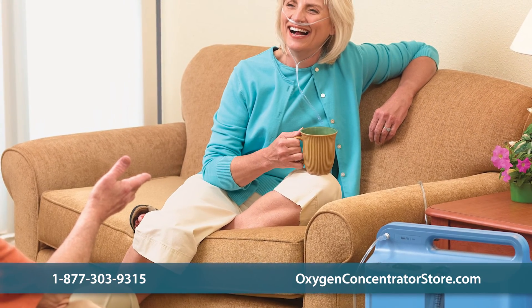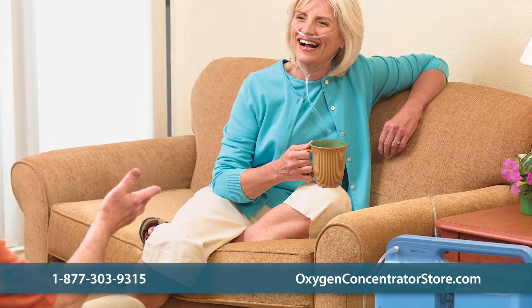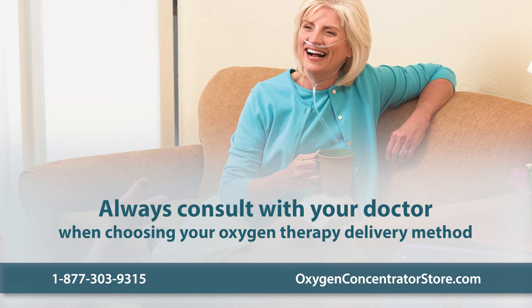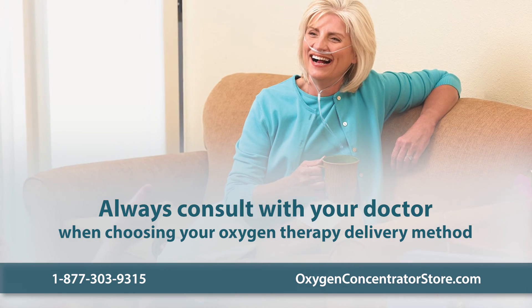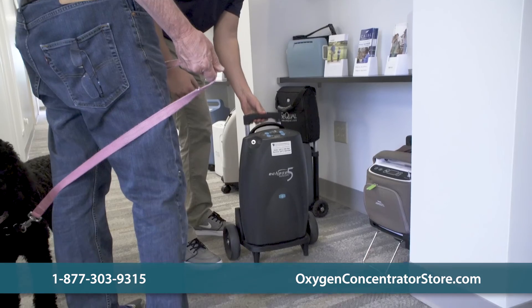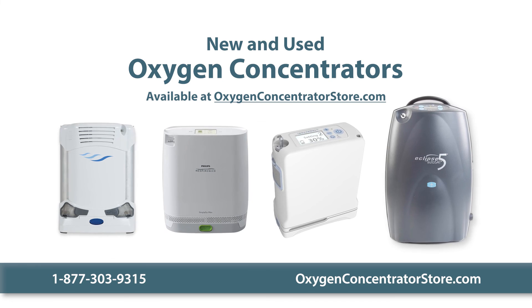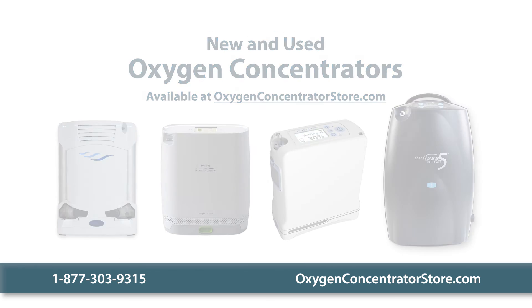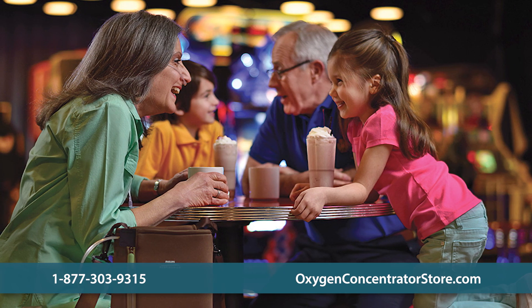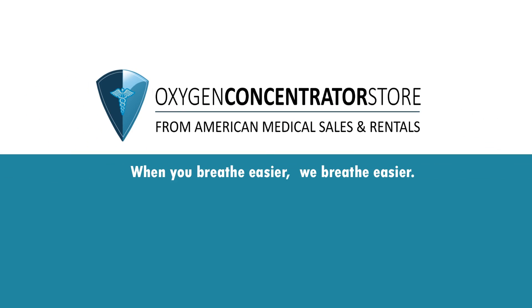When choosing between a traditional oxygen tank and an oxygen concentrator, there are many factors to consider. You should always consult with your doctor when considering which form of oxygen therapy delivery is right for you. If you are looking for a home or portable oxygen concentrator, we offer several affordable new and used machines on our website, along with new cannulas and accessories. Please contact us with any questions you may have about oxygen concentrators. When you breathe easier, we breathe easier.